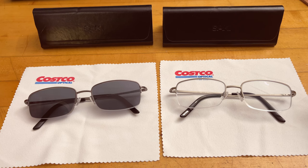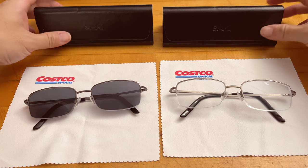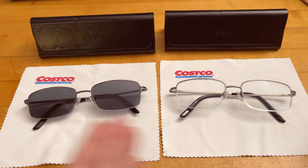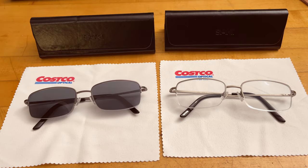The reason I went to Costco Optical is, first, we have a Costco membership. If you've seen my previous videos, you'll know I'm a big Costco fan — a lot of what they sell is very good quality for a very good price, and those glass frames are no exception.